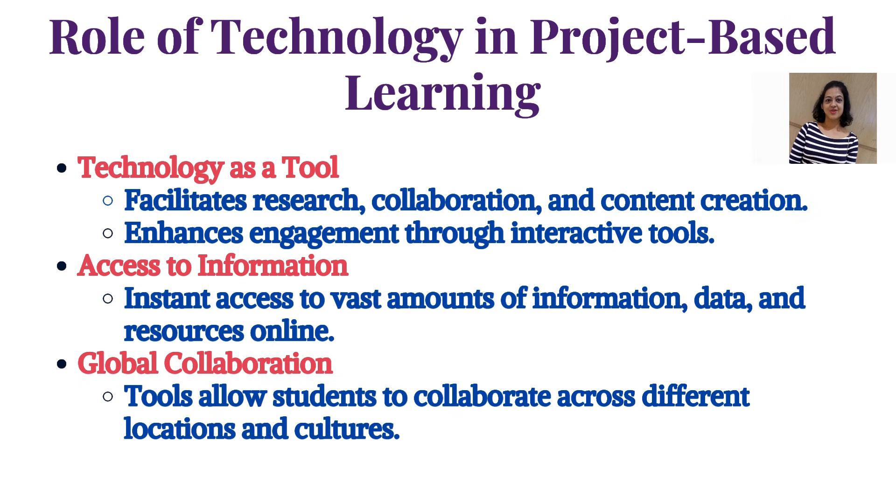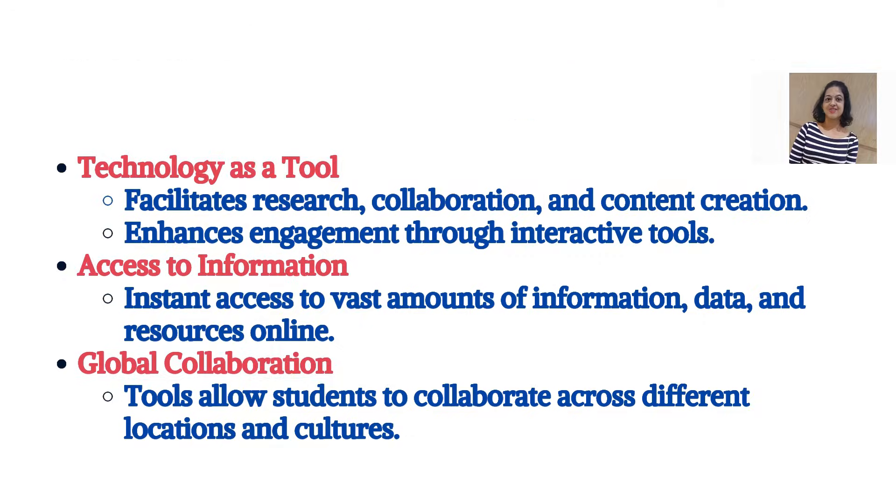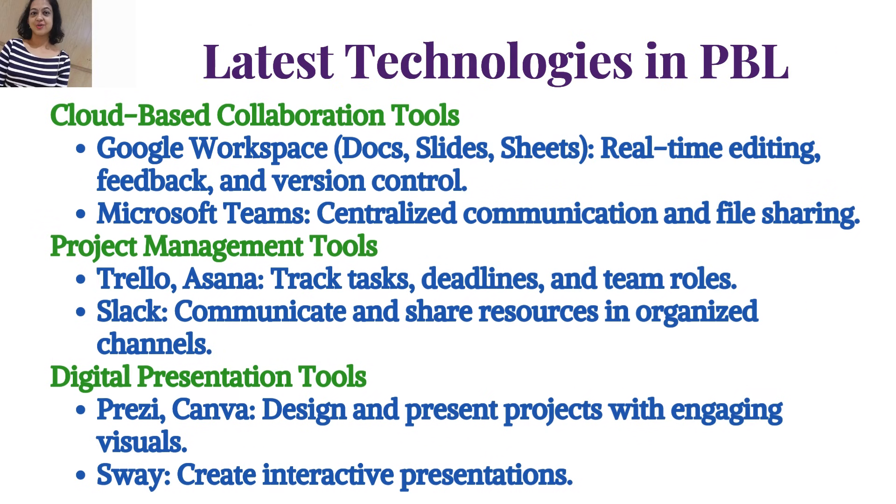Cloud-based collaboration tools include Google Workspace — Docs, Slides, Sheets — for real-time editing, feedback, and version control, and Microsoft Teams for centralized communication and file sharing. Project management tools include Trello and Asana to track tasks, deadlines, and team roles, and Slack to communicate and share resources in organized channels.